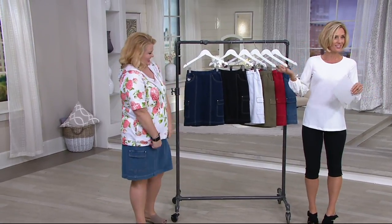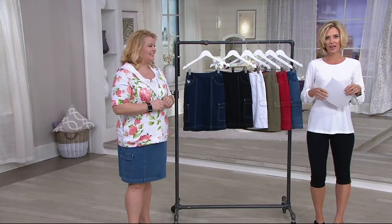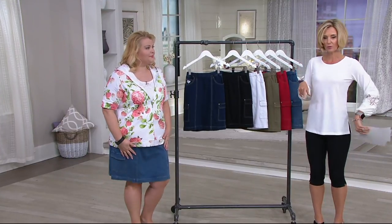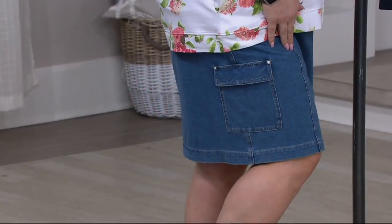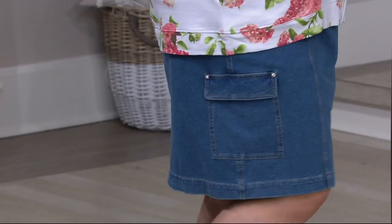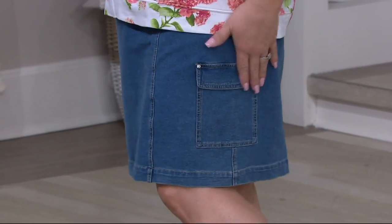Beautiful woman. She brings us Quacker Factory and we're so happy to have her here on the show. Here's what we're talking about: the Dream Jeans pull-on skort with the rhinestone details. Have I worn this before? I have. And if you haven't, you need to, because this is so awesome.